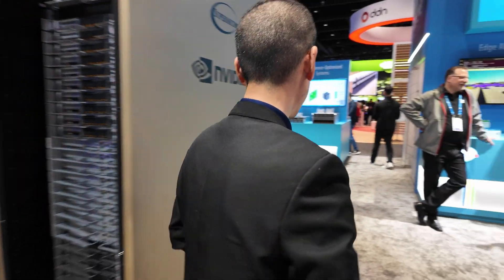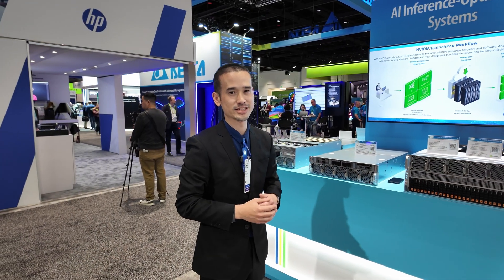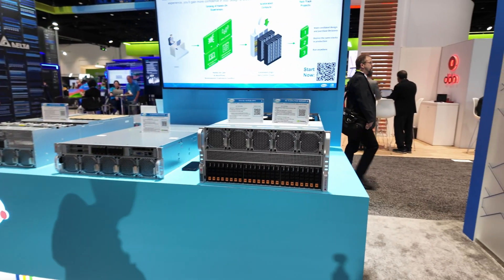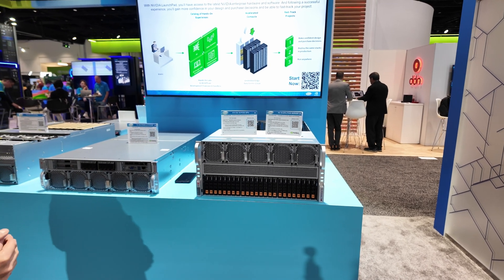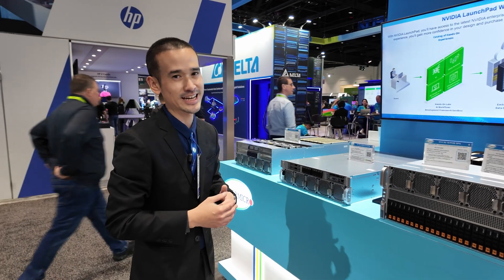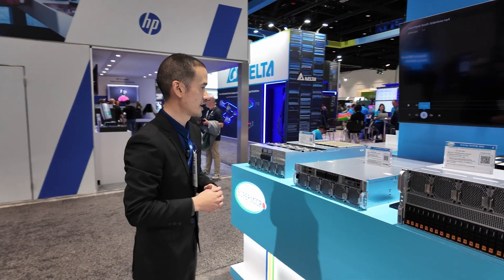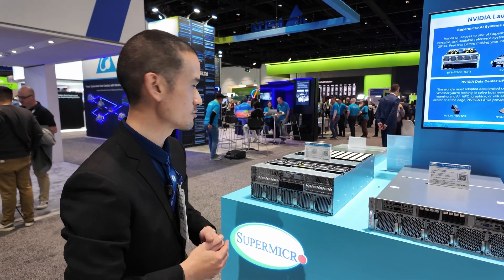Here we have our AI inference-optimized servers for enterprises seeking to deploy production-grade AI applications using pre-trained models. It's based on the PCIe-based interface, but it supports the latest high-TDP GPUs like the H200 NVL in the 5U form factor. We also have this 3U system that supports up to 10 double-width GPUs.